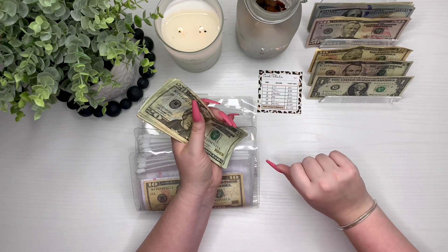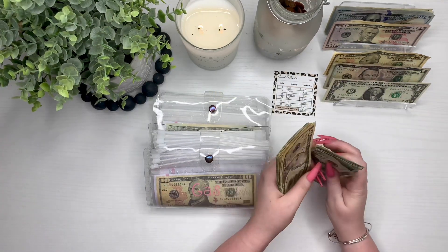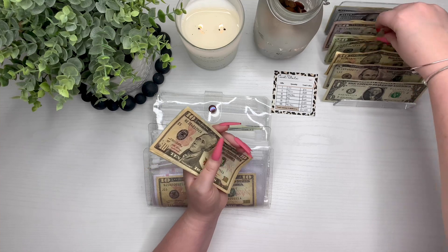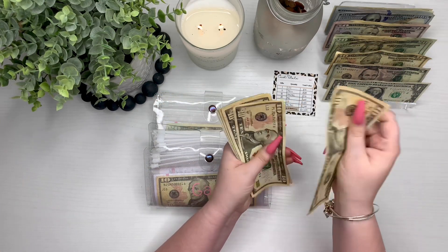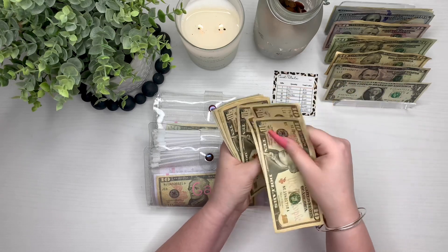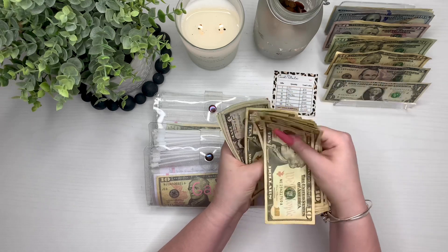We should have one 20 — so 20, 40, 60, 80. And then we should have 110 in tens — 10, 20, 30, 40, 50, 60, 70, 80, 90, 100, 110.